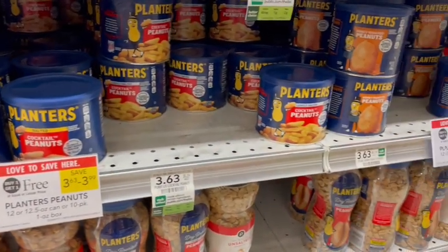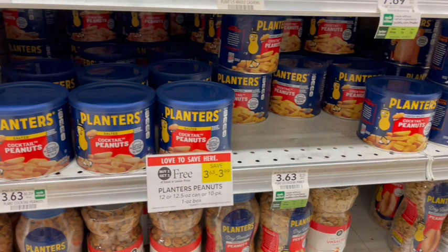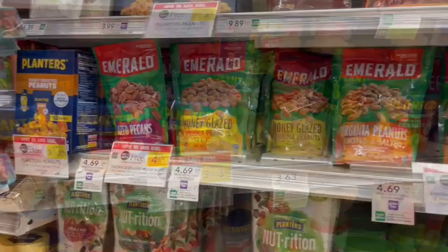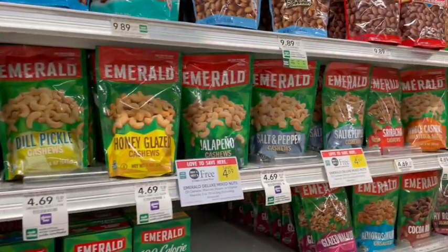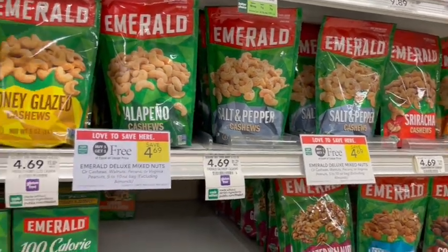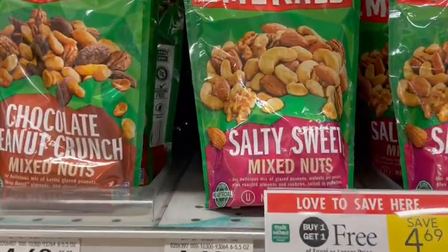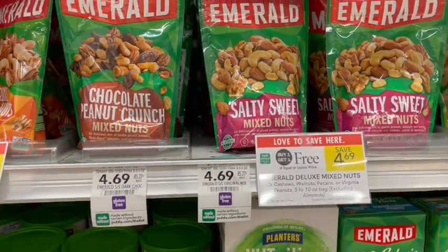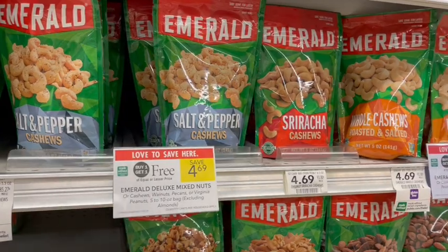For salty snacks, we have Planters Peanuts on sale buy one get one free. The ones here are priced at $3.63, so buy one get one free makes it just $1.82 per canister — that's a great price. We also have Emerald Nuts on sale buy one get one free this week. We really like the salt and pepper variety and the sweet and salty ones are a great sweet treat snack.